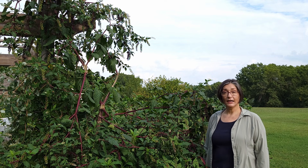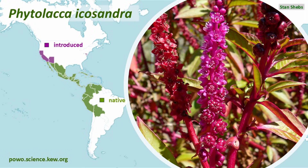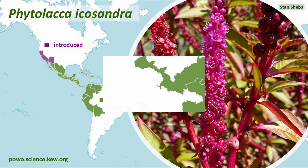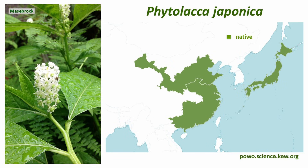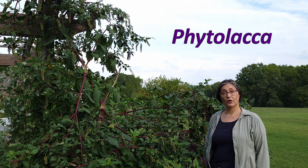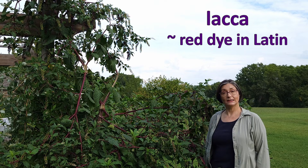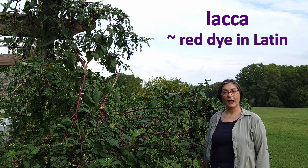Cousins — other members of the Phytolaca plant genus — are found mostly in South America and North America, with occasional species in Asia, Africa, and Madagascar. The name Phytolaca comes from Greek for plant, phyton, and Latin for red dye, laca.